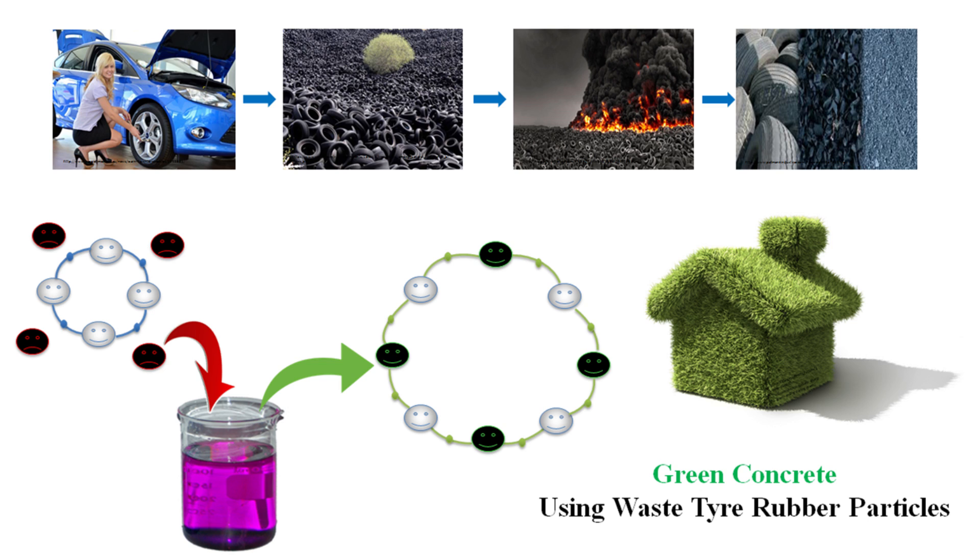Have you ever thought about what's going to happen to the old tires? They will be stockpiled in our outdoor environment in huge amounts. They may cause fires, disease, and poisoning of the environment. Just in Australia, more than 48 million tires reach the end of their lives every year.